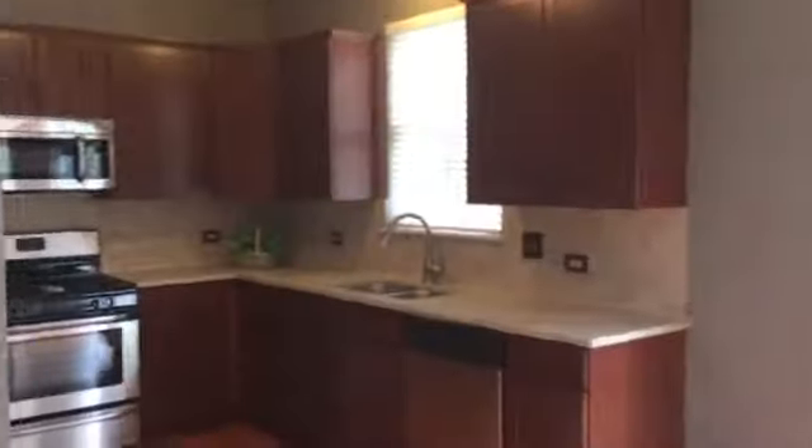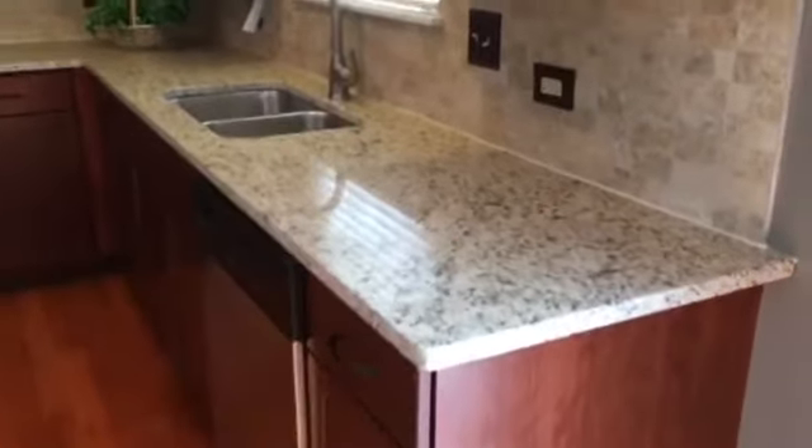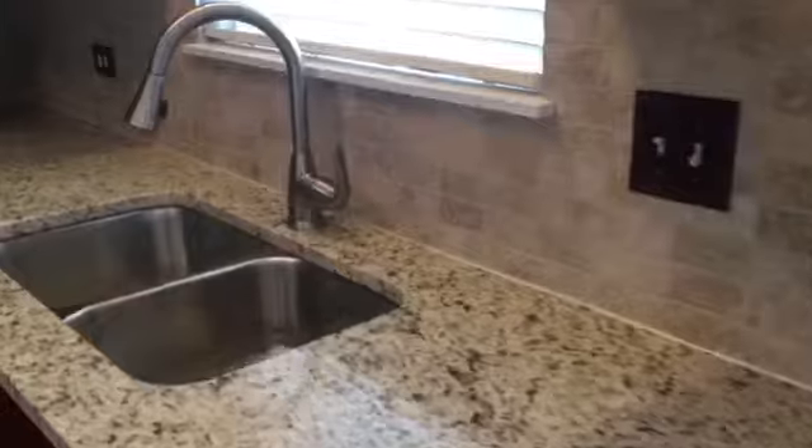Here we have the kitchen. You have nice dark solid wood cabinets, granite countertops, tile backsplash, and brand new stainless steel appliances.